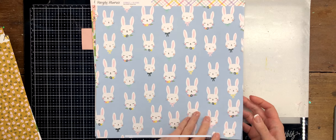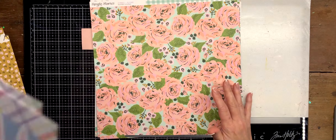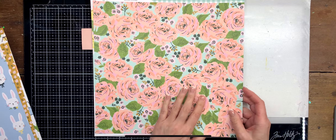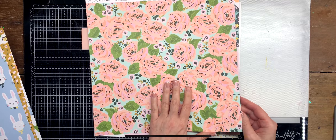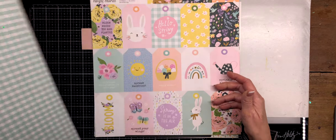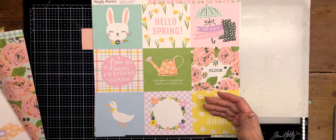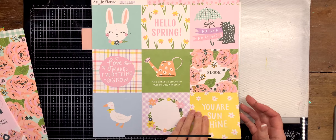And then the bunnies — of course I love these. And then the flowers, which remind me of Maggie Holmes, so you can probably use them with her collections as well. And then the brads again. I love these tags.